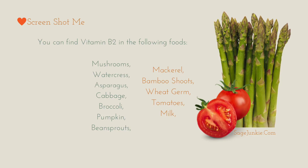You can find B2 in foods such as mushrooms, watercress, asparagus, cabbage, broccoli, pumpkin, bean sprouts, mackerel, bamboo shoots, wheat germ, tomatoes and milk.